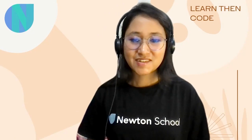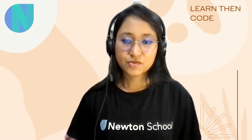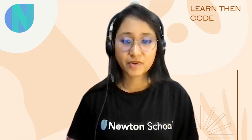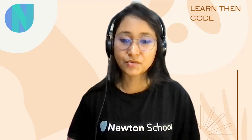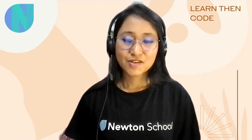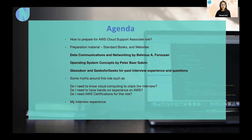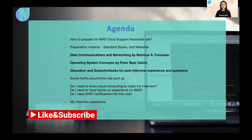Hello everyone, welcome back to London Course. I received lots of requests from students regarding the cloud support associate role and how to prepare for it and crack the interview. I thought to prepare a video and answer all those queries. Let's move to the agenda — please watch till the end because I'm going to share some useful tips.